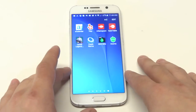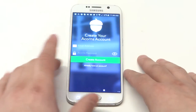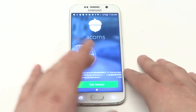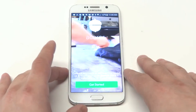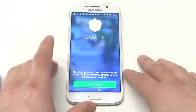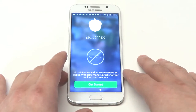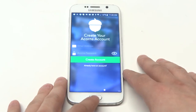Last but not least is a pretty new one called Acorns. Basically what this does is it keeps track of your spending and will literally take your spare change and invest it for you, which is really cool. They have some fees but for the most part it's pretty cheap, and it's free to download.